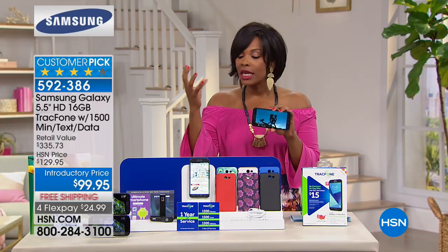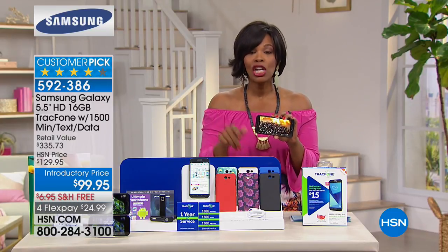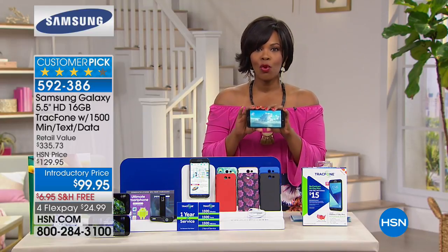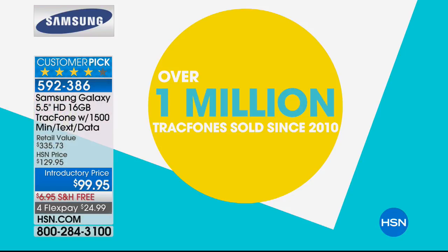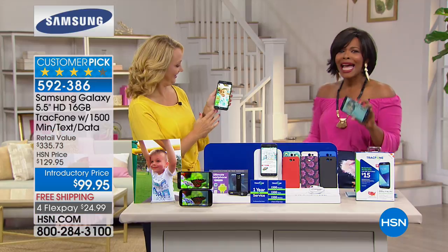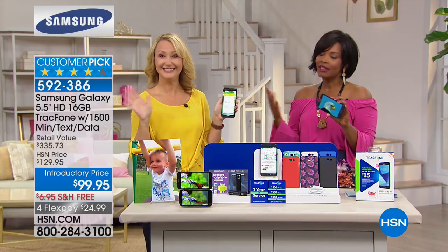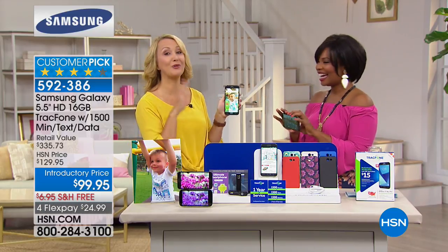We're going to get you started with the most minutes we've ever done. The phone itself is less than a hundred dollars — you get your battery backup, charger, case, and included apps. We've sold over a million TrackPhones since we originally brought them in, because everybody loves the idea of getting everything they want in a great phone with no bill.